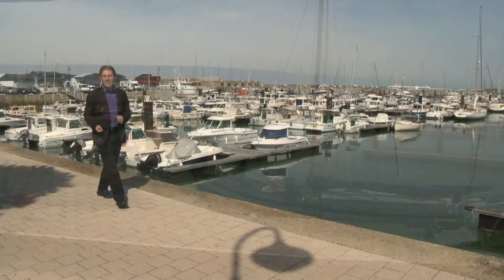Bonjour. It is from the Atlantic coast in the Vendée region that I welcome you to Tesla Tour 2011. I am Gabriel Gatté. In the next three weeks I'll take you to all the different regions of this year's Tour de France and together we'll discover the local gastronomic specialities.